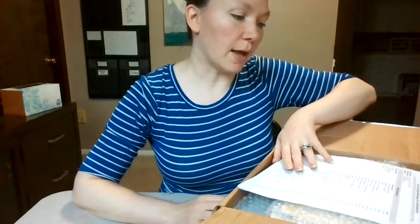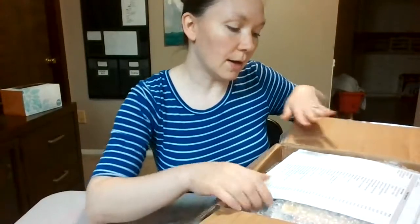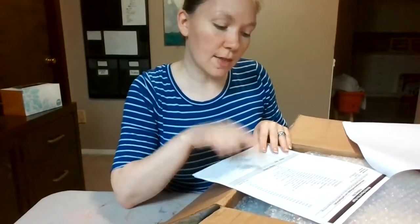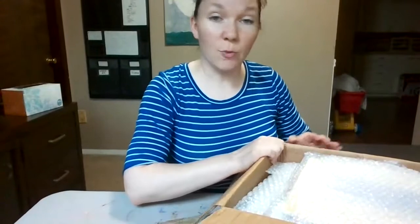We placed an order for the seven to nine age group and the full curriculum — but not math, because we already have a math curriculum. This is the full curriculum. We've got our product list here and there are a lot of things. It also says that there are 20 items that are backordered, so this is not everything, but we're going to see what we have and maybe figure out when the rest of the stuff will arrive.